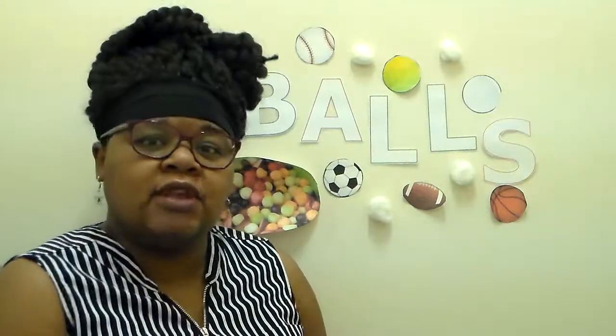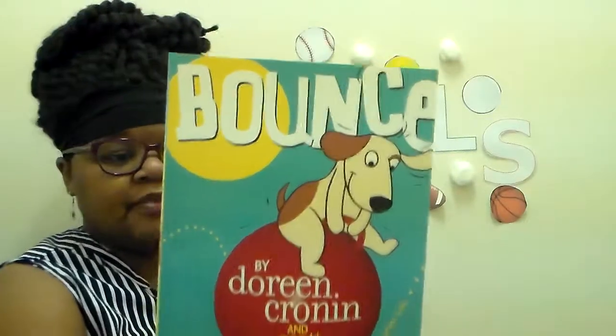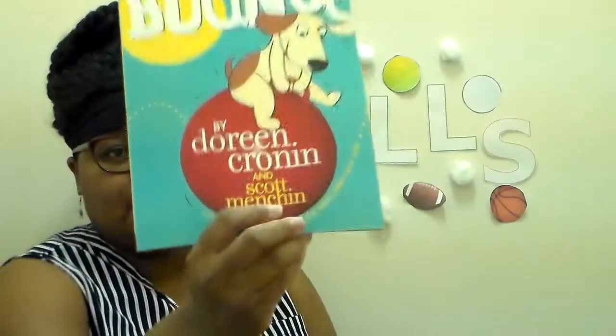Hi friends, good afternoon. Welcome to our Read Aloud for Monday, April 27th. We're reading a familiar book. If you've seen the Read Aloud last week, then you would have listened to the first time I read this book. Today is our second time reading this book. We're going to read the book Bounce, and it is written by Doreen Cronin and Scott Minchin.